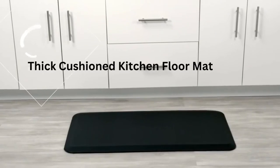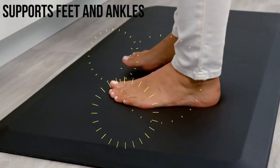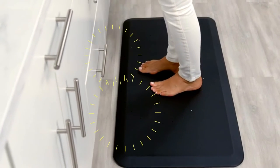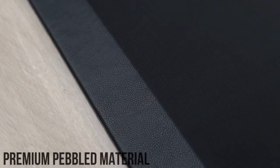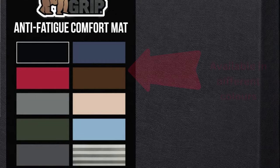The Gorilla Grip anti-fatigue standing desk mat thick cushioned kitchen floor mats are ultra thick and supportive. These are designed with three-quarter inch thick premium grade foam for all-day comfort. Soft cushioning combined with strong rebound helps relieve tired feet and ankles. High density foam construction provides superior ergonomic support to help keep you comfortable, relieving pressure and reducing fatigue throughout the day.